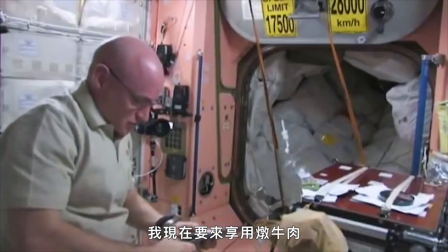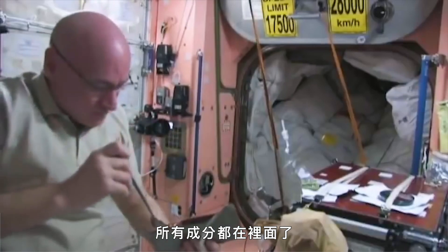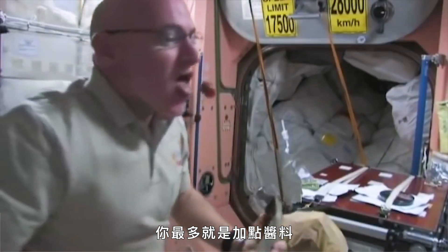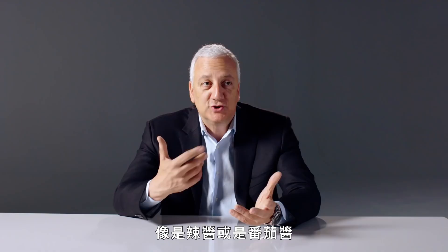So I'm going to cut open my beef stew. As you can see, it doesn't look too bad. All the ingredients are already in there. The only thing you might add is a little bit of spice — maybe some Tabasco or ketchup. Salt doesn't work because it'll float around.